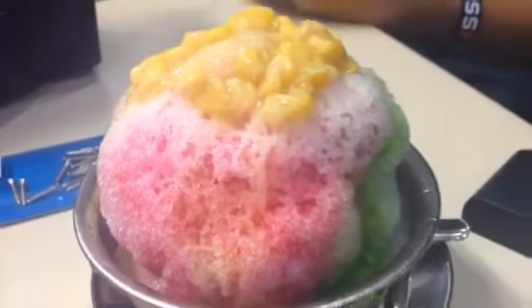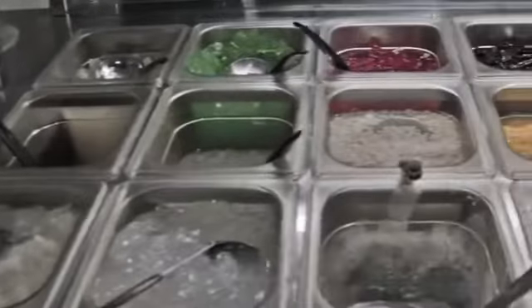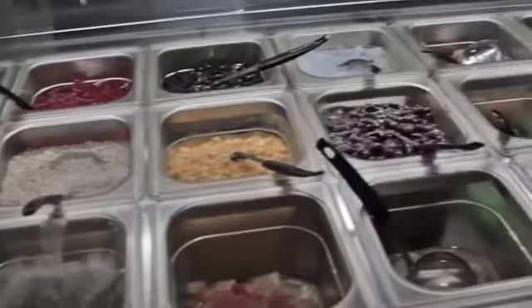The ice kacang is a modern and more elaborated version of the ice ball, comprising jelly, red beans, sweet corn and palm seeds. It is then topped off with a mound of shaved ice, coloured syrups and condensed milk.